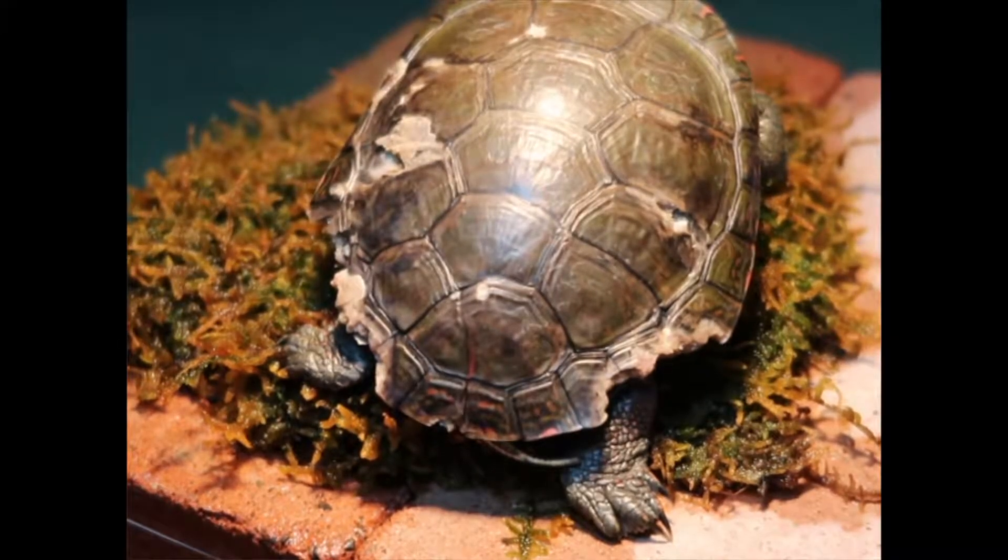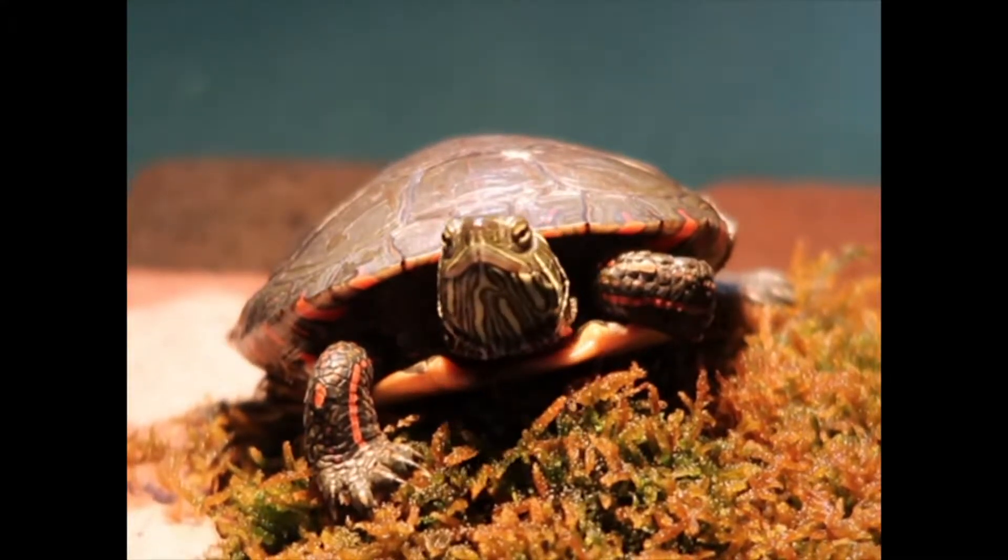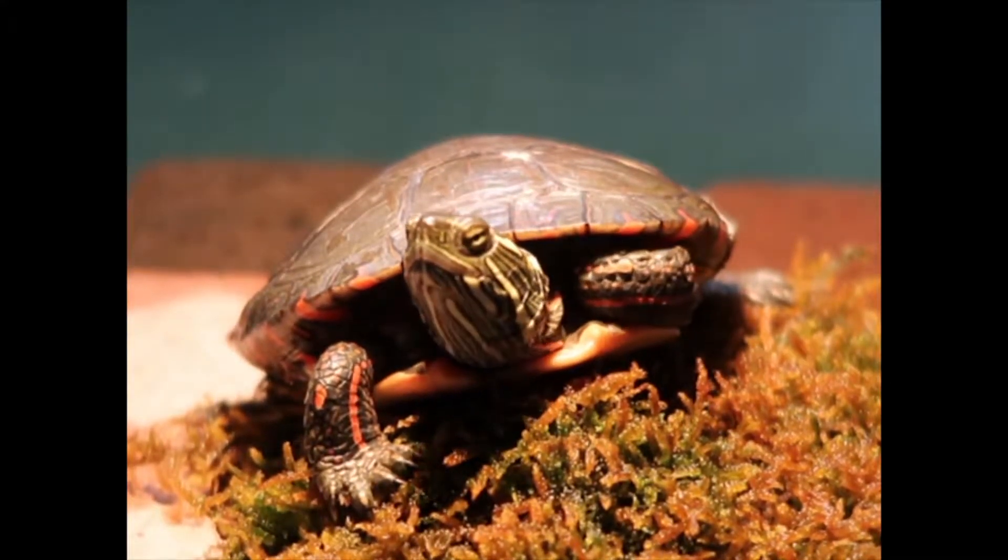Turtles are a long-living species with a late sexual maturity, meaning every turtle greatly affects the overall population. This makes rehabilitating turtles extremely important.